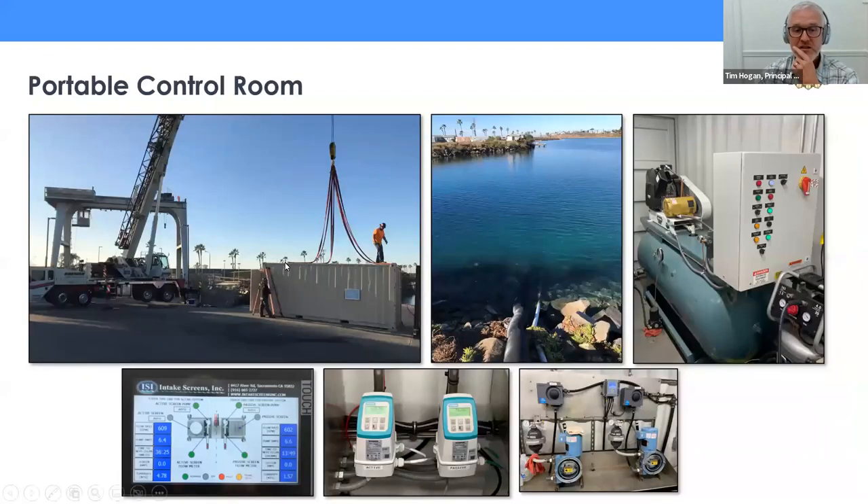The umbilical was connected on shore to the portable control room — really a container filled with all the equipment. We had flow meters to monitor flow through each discharge tube offshore, real-time monitoring of turbidity, and a control panel with a human machine interface accessible to me remotely from just outside of Boston.